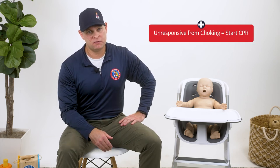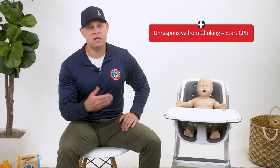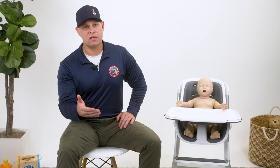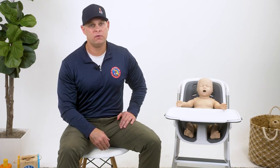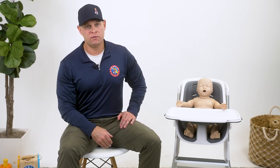If the infant becomes unresponsive secondary to choking, lay them down on a hard surface and immediately begin CPR starting with chest compressions. The only modification in CPR when an infant has become unresponsive secondary to choking will be that you should visually inspect the infant's airway prior to delivering rescue breaths. If the object that was obstructing the airway is visible and you can remove the object with 100% confidence, proceed in doing so. However, if the object is visible and you do not have 100% confidence in your ability to remove it, or the object is not visible, do not for any reason place your fingers inside of the infant's mouth. Placing your fingers inside of the infant's mouth at this point will likely result in the object becoming further lodged inside of the infant's airway. If you are unable to remove the object from the mouth or the object is not visible, bypass performing the two rescue breaths and immediately transition back into performing chest compressions.